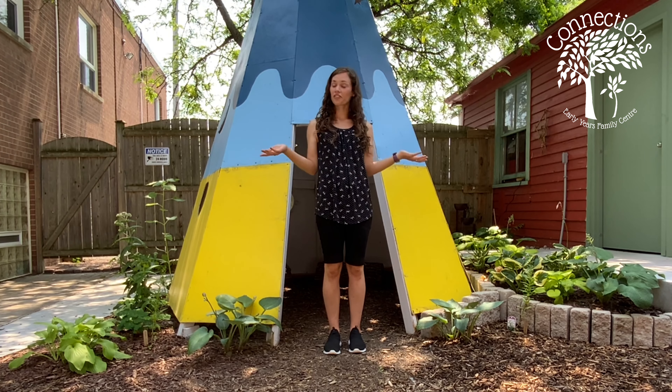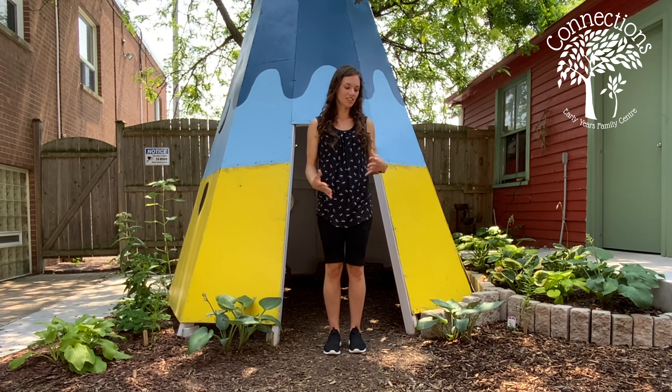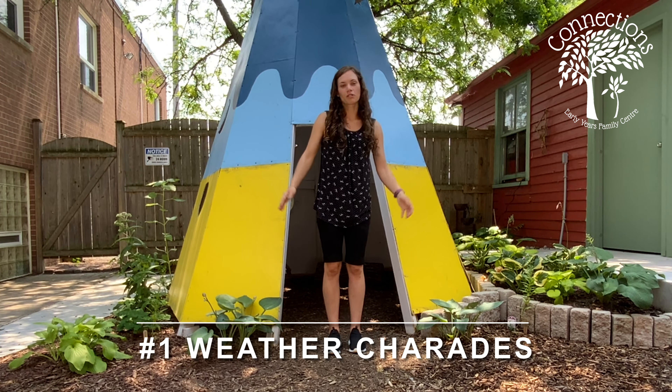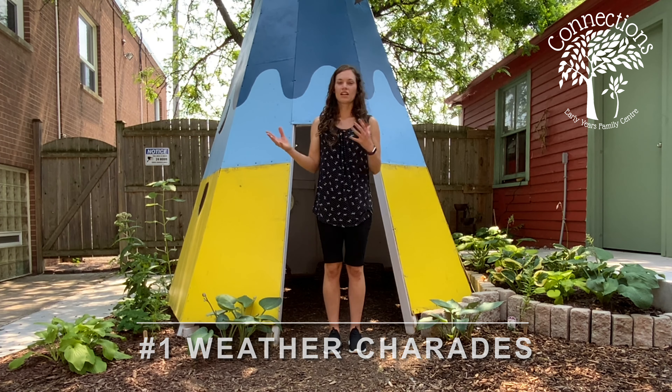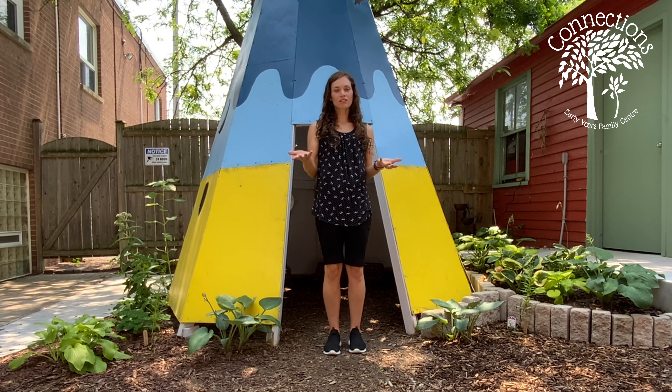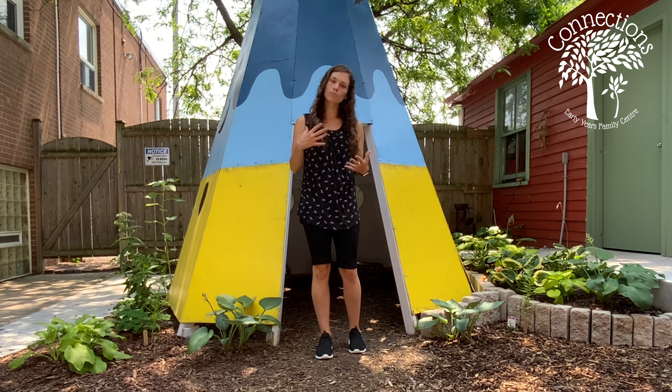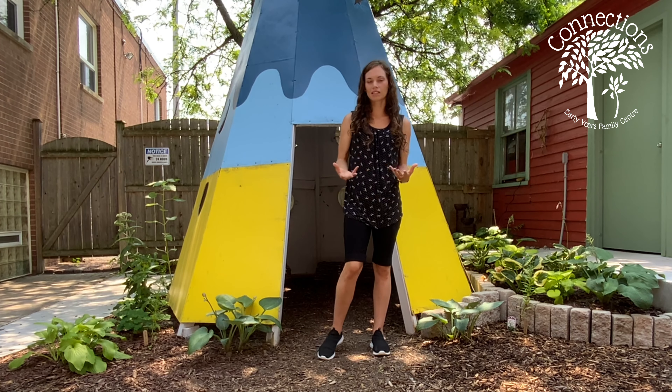For our first way to use dramatic play to help learn about the weather, you're going to play weather-like charades with your little one. This can be done in a couple different variations, and the fun part is you're playing with them. This is also a full body way to get your child moving and thinking about weather.